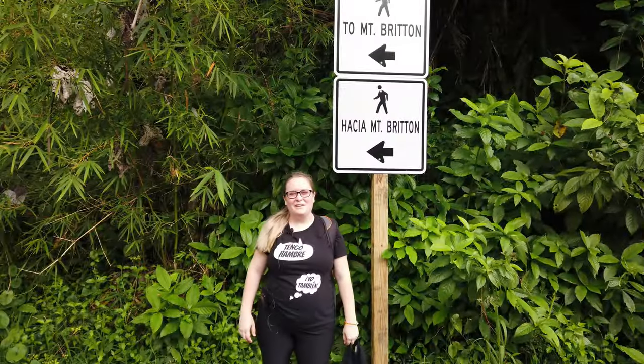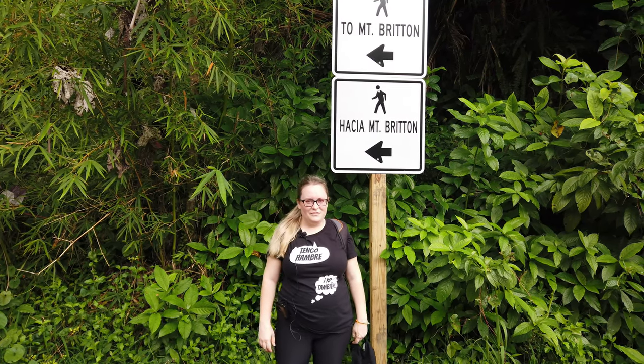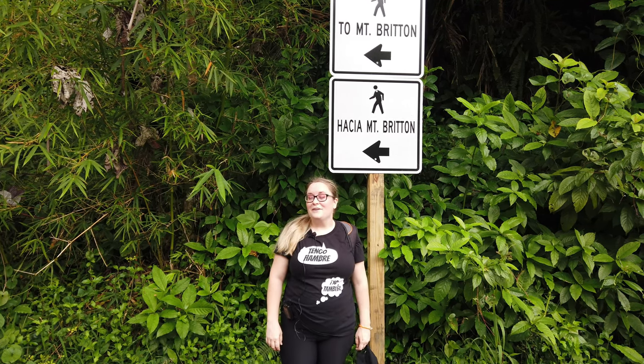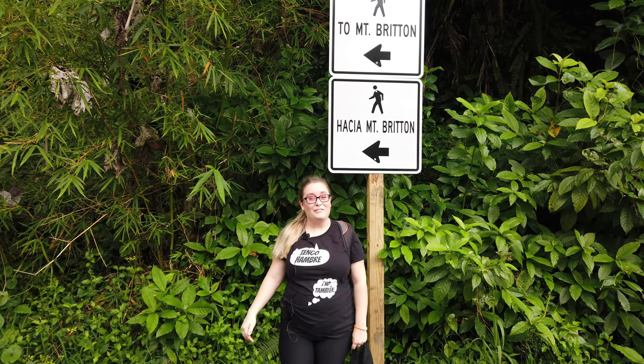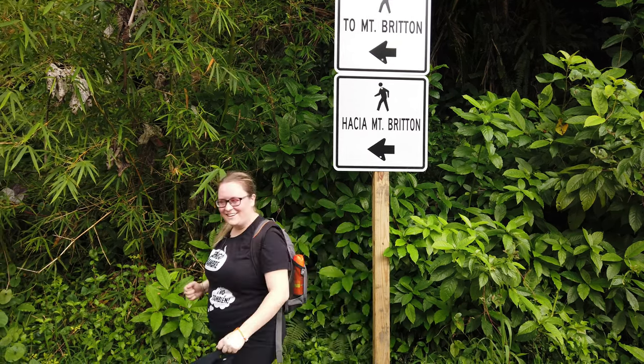We made it to the trailhead for the Mount Britton Trail. We had to walk 15 minutes up the road to get here because the road is currently closed for construction. I'm super excited to do this trail because it's been over five years since I've done it, since before Hurricane Maria. So let's get started.